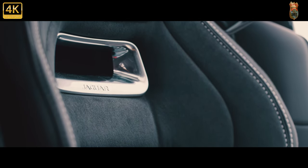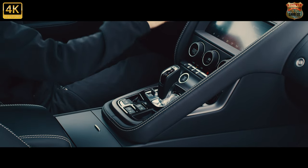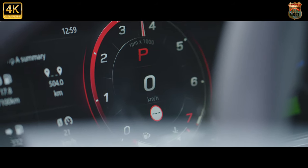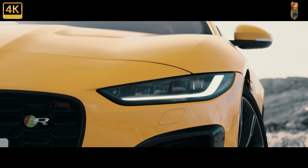Wise. The F-Type's biggest stories also lie a few feet back from those lights. Chiefly, its V6 engine has gone, in the UK market at least, replaced by a new tune of supercharged V8. Jaguar has bucked all current motor industry trends and upsized the mid-range F-Type's engine.